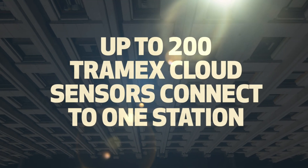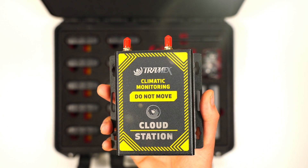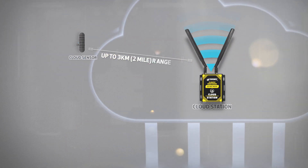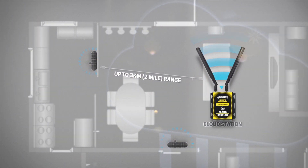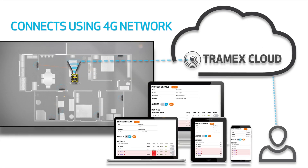Up to 200 Tramex cloud sensors can be used in any individual project, connected to the Tramex cloud through a single Tramex cloud station. Having positioned the Tramex sensors in their chosen project locations, the network connects to the Tramex cloud station and securely sends all data to the Tramex cloud platform.